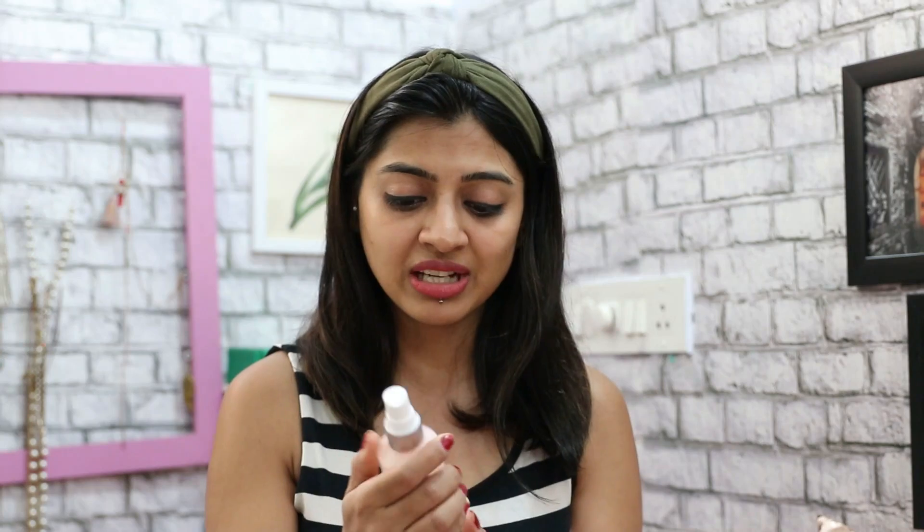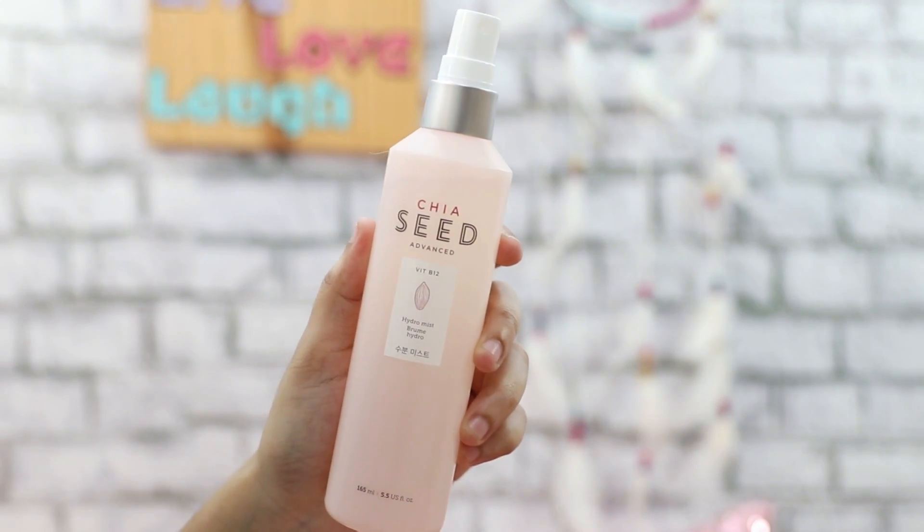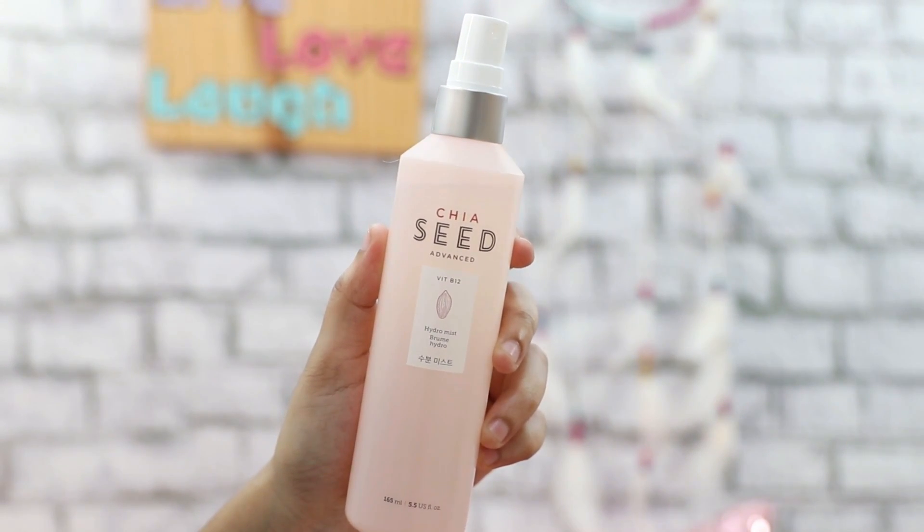Then I have to talk about this product because I really like it. If you're following me on Instagram you might be aware that I've been doing Face Shop hauls lately. One of the products I received in a PR package was this Chia Seed Advanced Vitamin B12 Hydro Mist, which you can use like a setting spray — but not exactly like one.